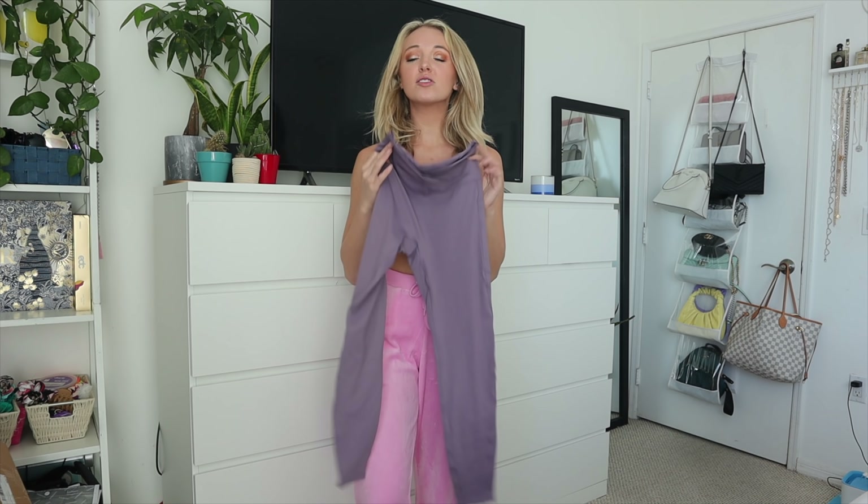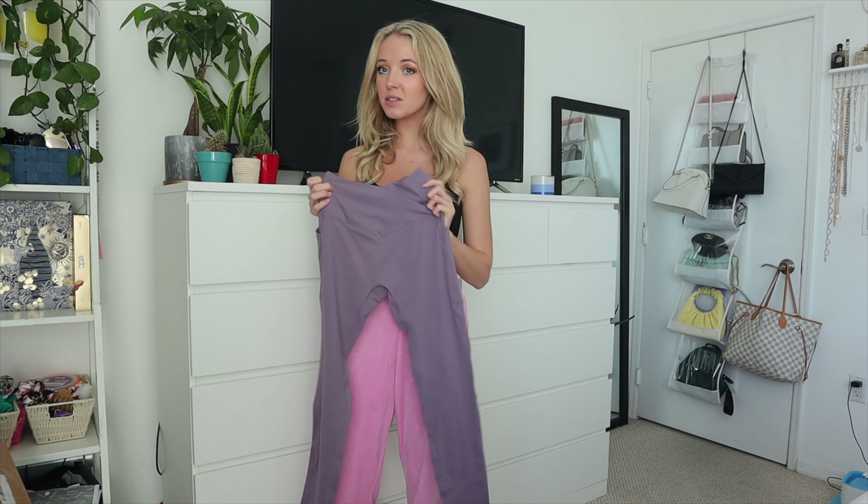Hey guys, it's Destiny and today I have a new try-on haul and review for you. This is from the brand Halara, and I'm sure this name sounds familiar because they are going insane with the TikTok ads, Instagram ads, Facebook ads, and YouTube ads. This brand is everywhere, and I was really interested in trying them because a lot of times activewear brands blow up on social media.